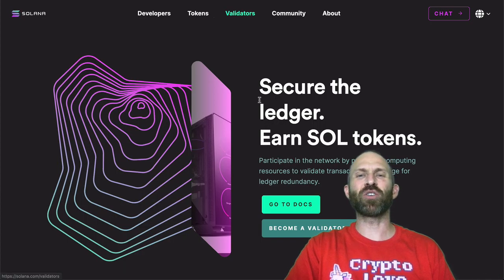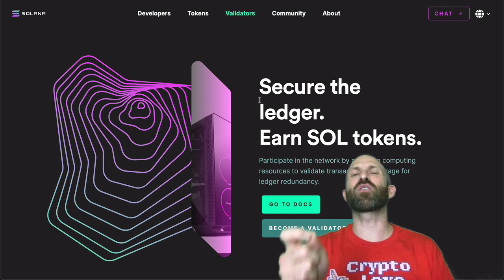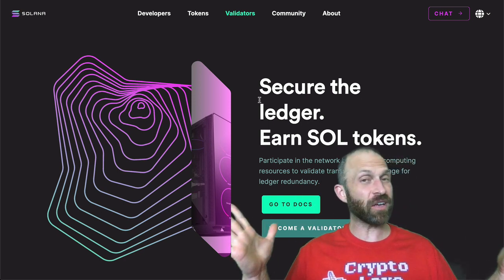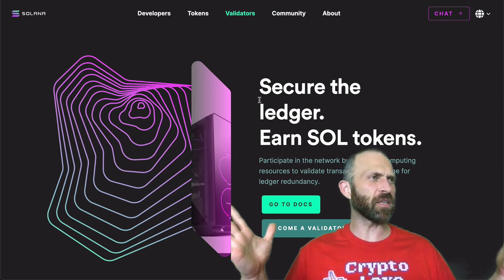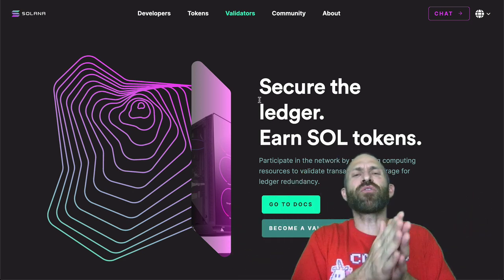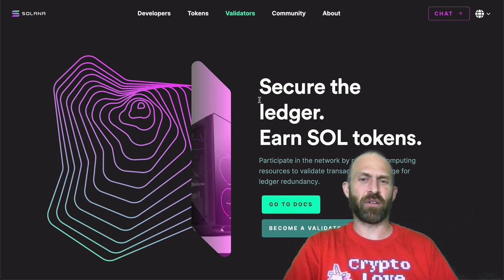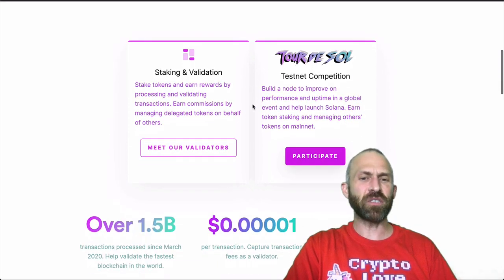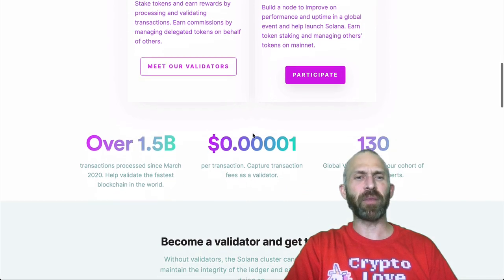One of the cool things about Solana is you can help secure the ledger and earn Solana tokens — you don't have to go out and buy them. But if you did, you could find them on Binance, potentially on Crypto.com or Coinbase. You could find them pretty much all over. If you didn't want to buy them, you could become a validator and stake them to earn them.